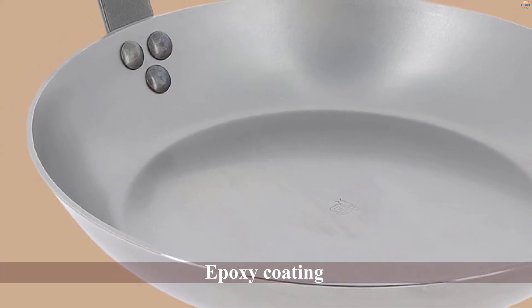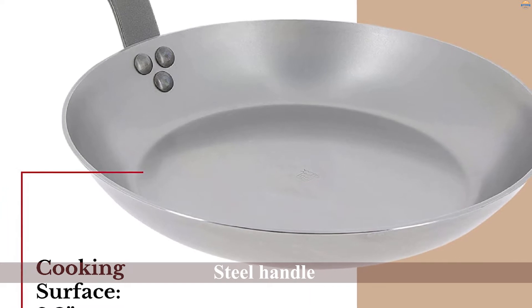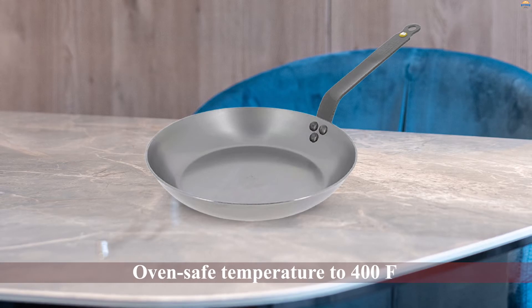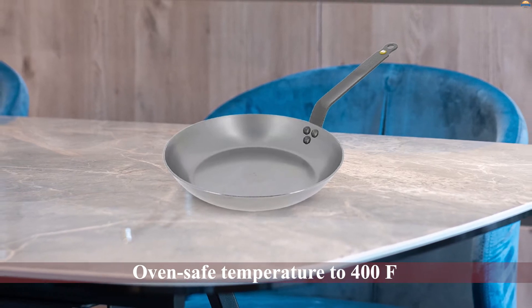One thing that sets this carbon steel pan apart is the sides, which are a bit higher than many other options. The epoxy coating on the de Buyer steel handle makes this pan more comfortable to hold than most competitors. One drawback of the epoxy is that it limits the oven-safe temperature to 400°F for this carbon steel skillet.